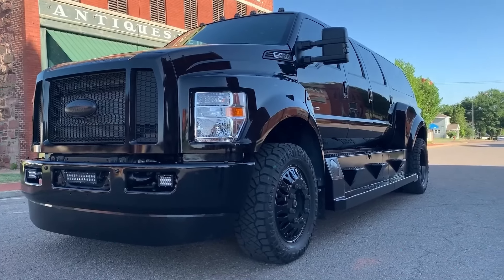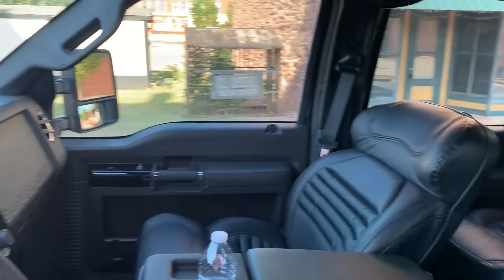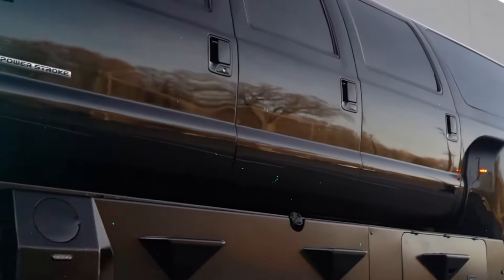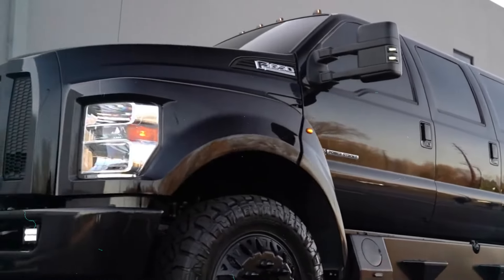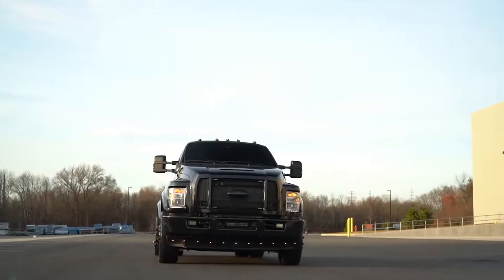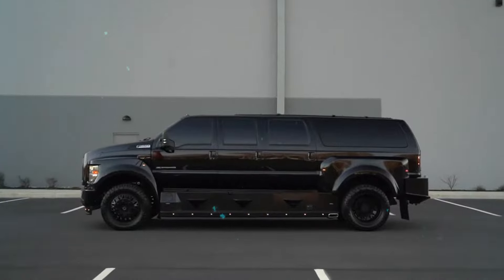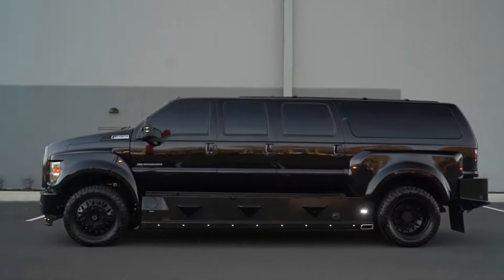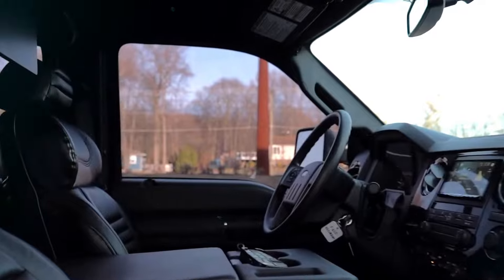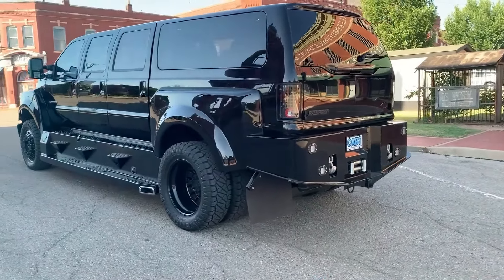Capped 650. Crafted for those with discerning tastes and a penchant for luxury, the Capped 650 redefines the concept of bespoke vehicles. With its six-door configuration and spacious cabin, this Ford Excursion offers unparalleled comfort for up to eight passengers. Priced between $150,000 and $250,000, it's a testament to Custom Autos by Tim's dedication to craftsmanship and attention to detail, offering a bespoke driving experience like no other.